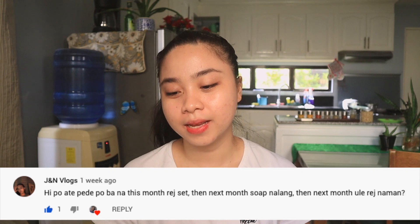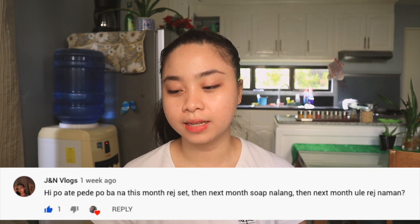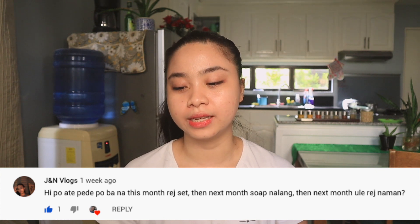Next is JNN Vlogs asking: 'Can I use the rejuvenating set this month, then just the soap next month, then the rejuvenating set again the month after?' In my opinion, you can use just the soap next month if that's your choice. But for my personal choice, I wouldn't just use soap — you need to use sunscreen as well. And if your face feels dry, I'm no longer using the Kojic soap because it's very drying. So I'm also using a moisturizer. I would really suggest using a sunscreen and moisturizer as well — even affordable ones are fine.